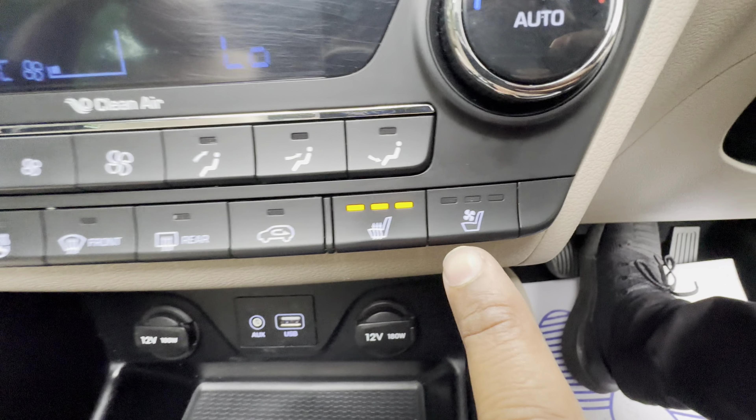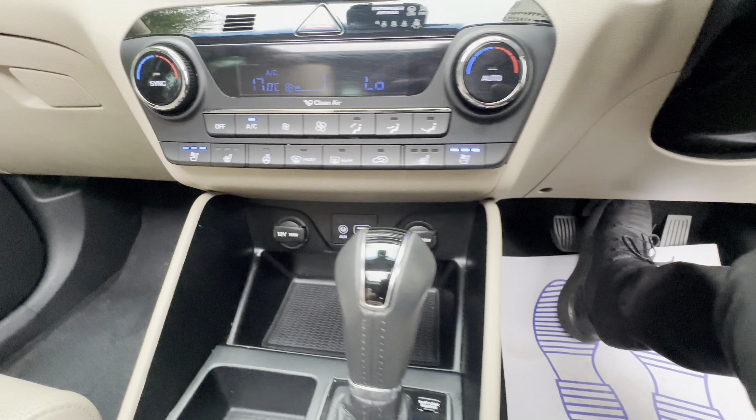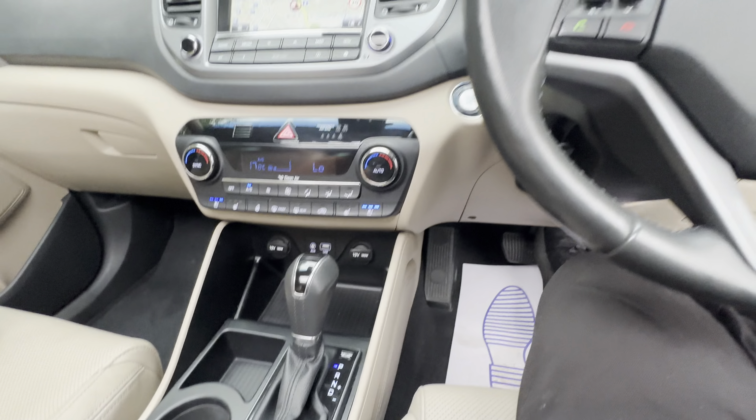So heated seats, cool seats, and then you've got heated seats on the rear as well.